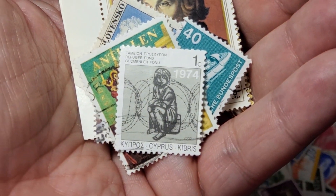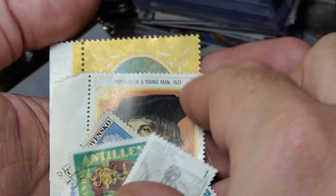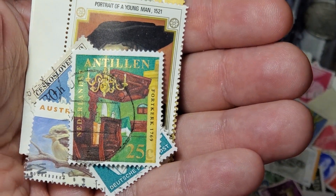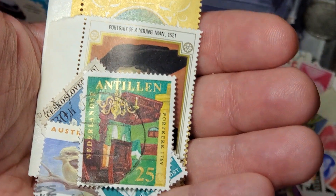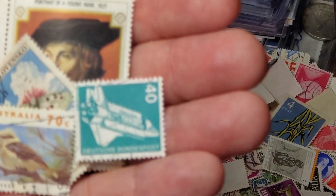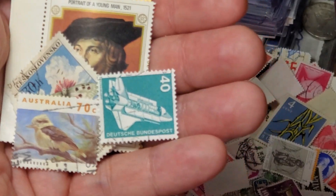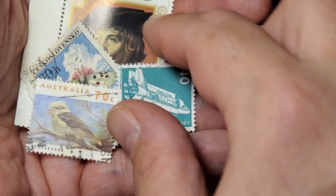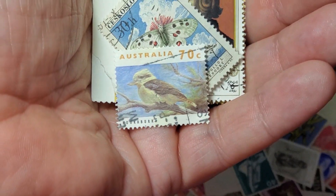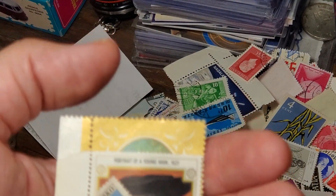We have this from Cyprus — apparently it goes to the refugee fund. The next one shows the interior of a house from the Netherlands Antilles, better known as Curacao. Then this one from Germany has what, as an American, looks like a space shuttle, but it must be their equivalent. This one from Australia features perhaps my favorite bird from Australia — that is the kookaburra, which my wife and I saw at a zoo not too far from here.